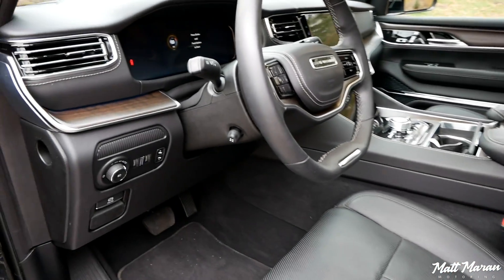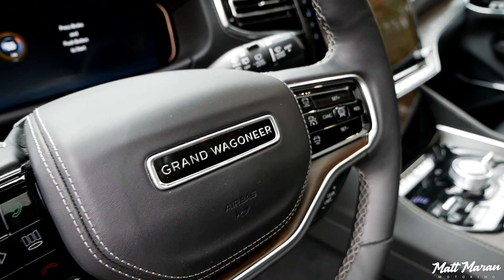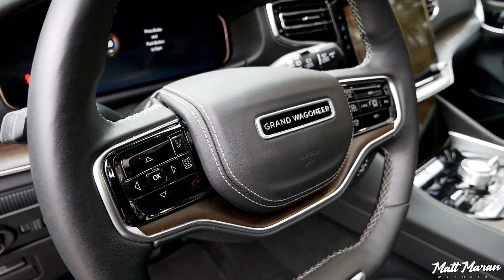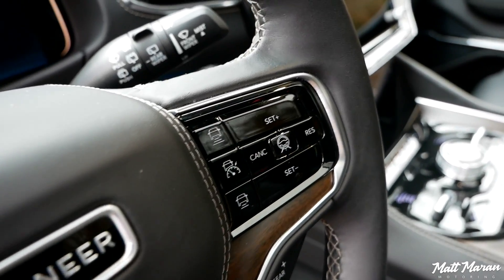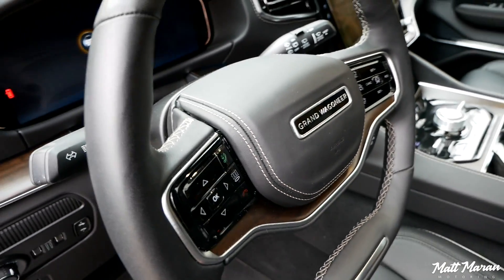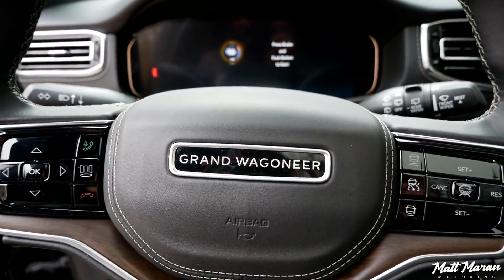Hopping up inside, you can see the unique steering wheel with the Grand Wagoneer badge — just a different badge — and the wood trim on it is a little bit nicer. You'll also see this one has the active driving assist, which you don't get on all the regular Wagoneers but you do get here on the Grand Wagoneer as standard.